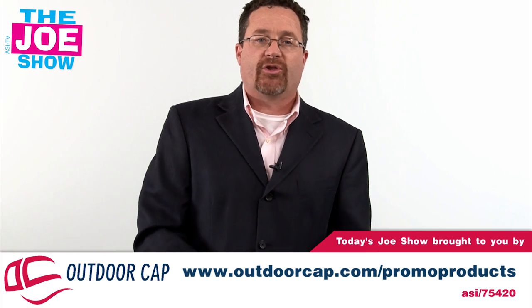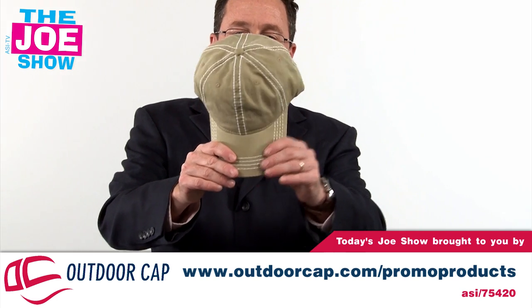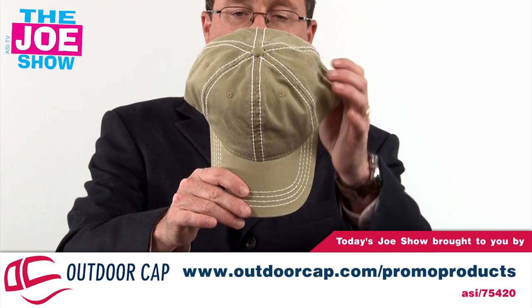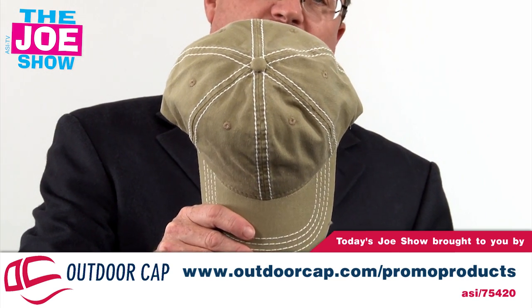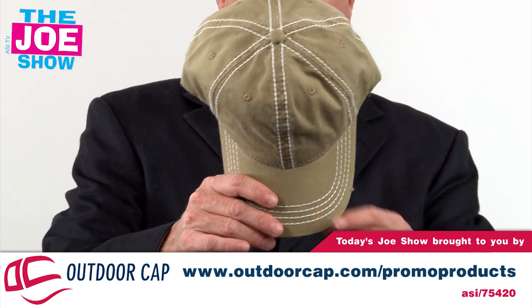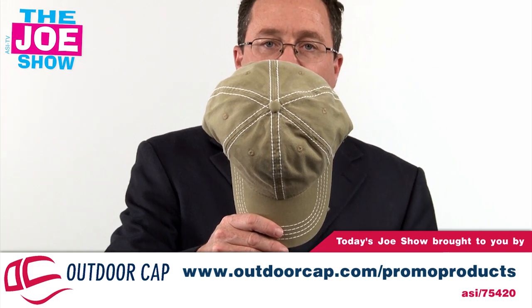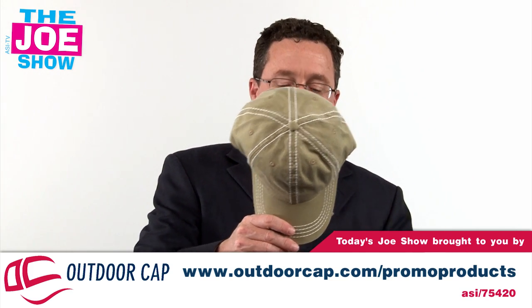Now we have products from today's Joe Show sponsor, Outdoor Cap. In wintertime, we don't often think of caps, but this six-panel twill cap would be great for a number of different promotions, because people are still outside and want to shade their eyes from the sun. Great for any outdoor sports happening over the wintertime — some places will still be playing baseball or soccer.